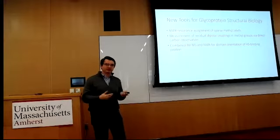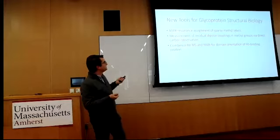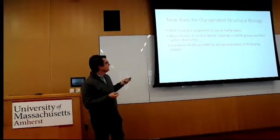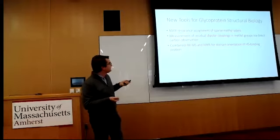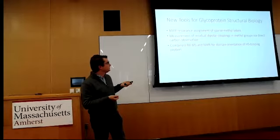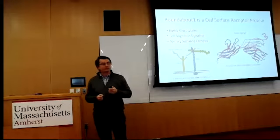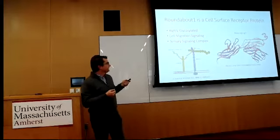During my PhD I developed several new tools to help expand methodology for glycoprotein structural studies. One of the big ones I'll go into today was the development of new techniques to assign NMR signals when labeling a protein with sparse methyl groups. Another contribution, which I won't get into, was developing an experiment to measure residual dipolar couplings in those methyl groups. The main focus of my talk is applying these methods combined with ion mobility mass spectrometry to study the domain orientation of the heparin sulfate binding protein called Roundabout 1, or Robo-1, which is a receptor protein found on the cell surface.